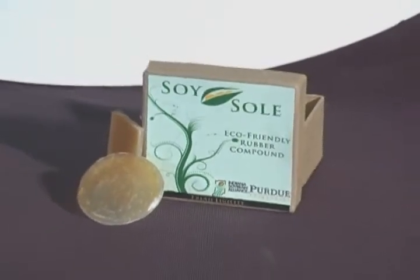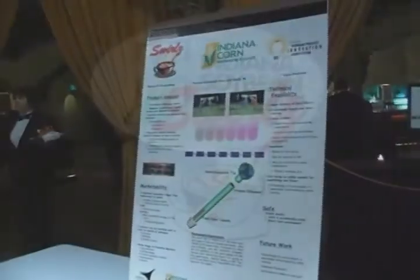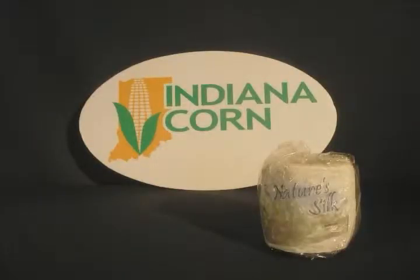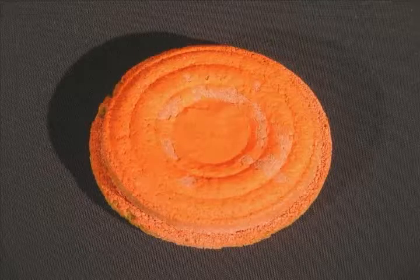So, if you can create a product that demonstrates the many benefits of soybeans and corn, there may be a prize waiting for you. Purdue students have yielded winning products such as Nature's Silk, a soft toilet paper made from corn, as well as an eco-disc specially designed for target practice.